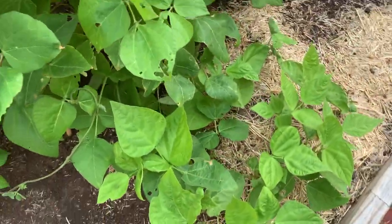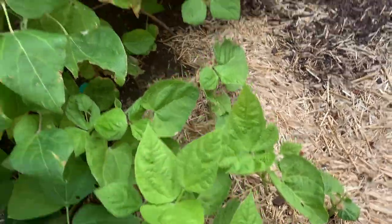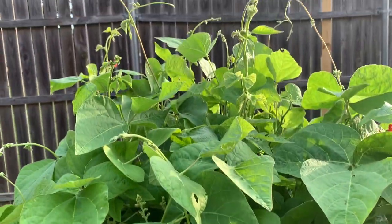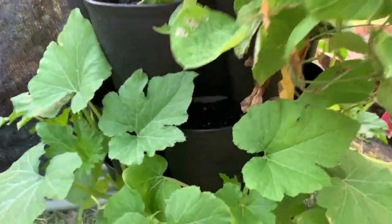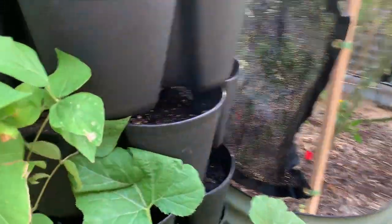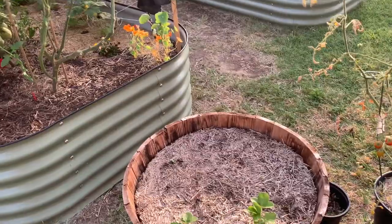These are my bush beans and they're coming in. I don't know what's going on with the scarlet runner beans. I've got some zucchini in here, and this is another scarlet runner bean and some more zucchini. My strawberry is okay.